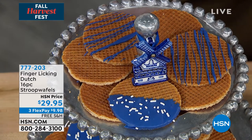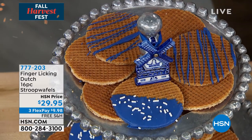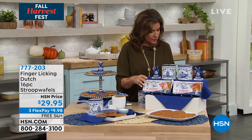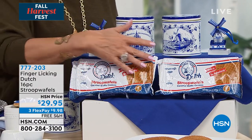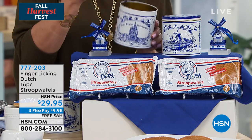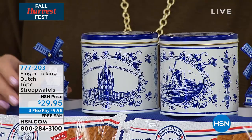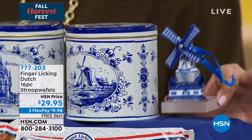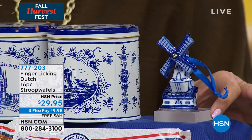We're going to give you a 16-piece configuration for $29.95 today, and we're going to ship it to you free. You get two packages of your Stroopwafels — eight in each, so 16 total. But then look at these two cute tins. And we're also including these little windmill magnets — they're ceramic, handmade. You can even give them as a different little gift, maybe wrapping up a couple of cookies with a magnet.